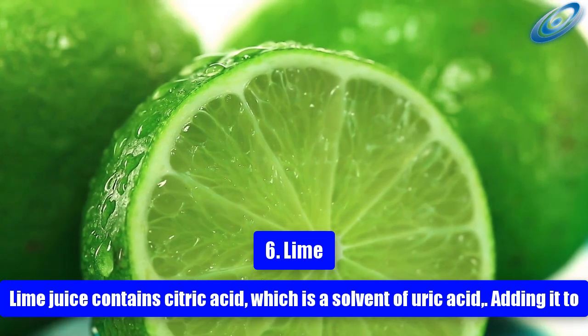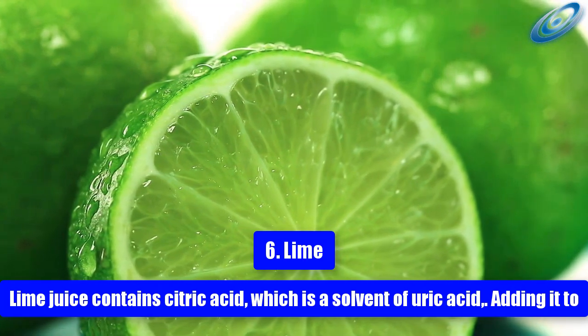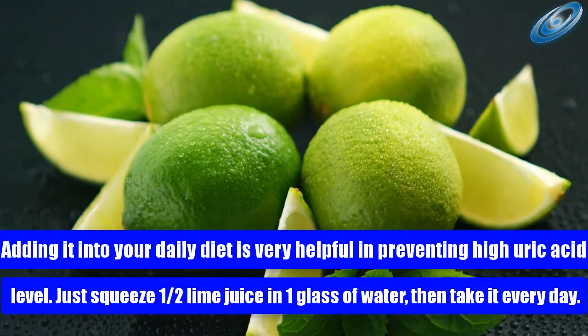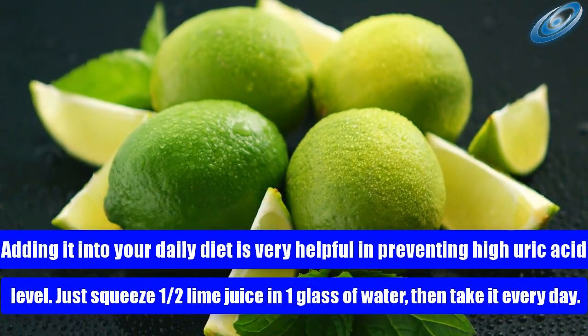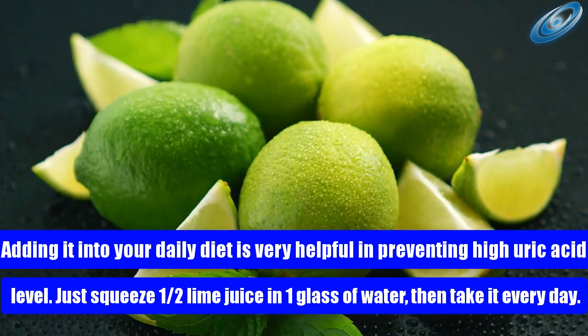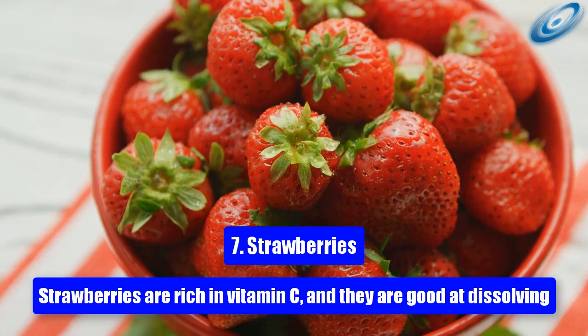6. Lime. Lime juice contains citric acid, which is a solvent of uric acid. Adding it to your daily diet is very helpful in preventing high uric acid levels. Just squeeze half a lime into one glass of water and take it every day.